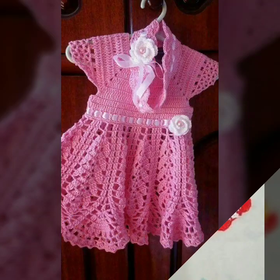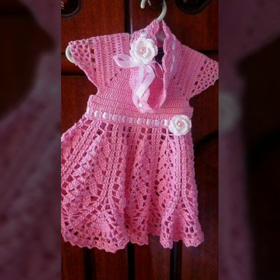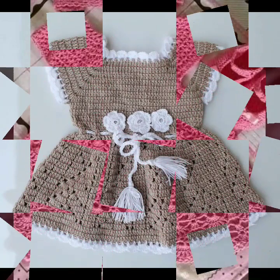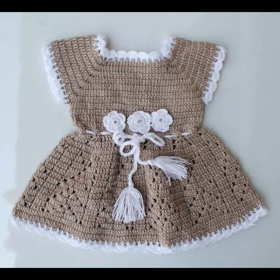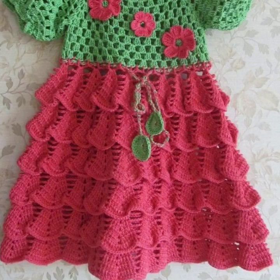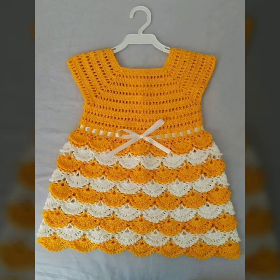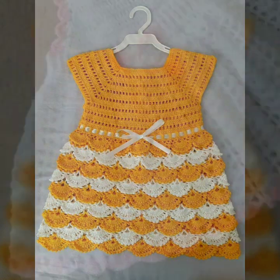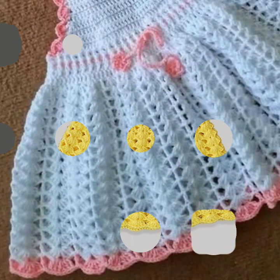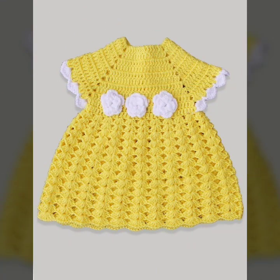Hello friends, welcome back to my YouTube channel. Today I will talk about mind-blowing designs, mind-blowing ideas for your sweet babies — beautiful crochet frock designs, new designs, new ideas, new color combination contrasts you can see in this video. Friends, how are you? I'm fine, I hope you're enjoying the best condition of health.